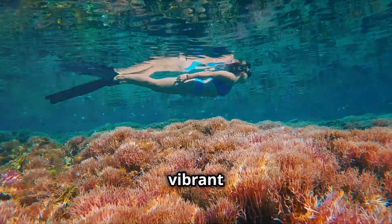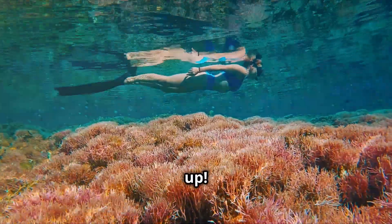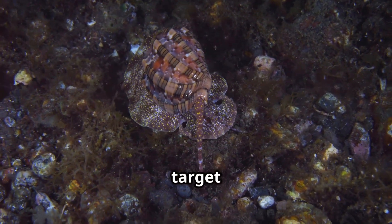So next time you're snorkeling and spot one of these vibrant critters, remember — don't pick it up. You'll be disrupting its natural camouflage and making it a target for predators.